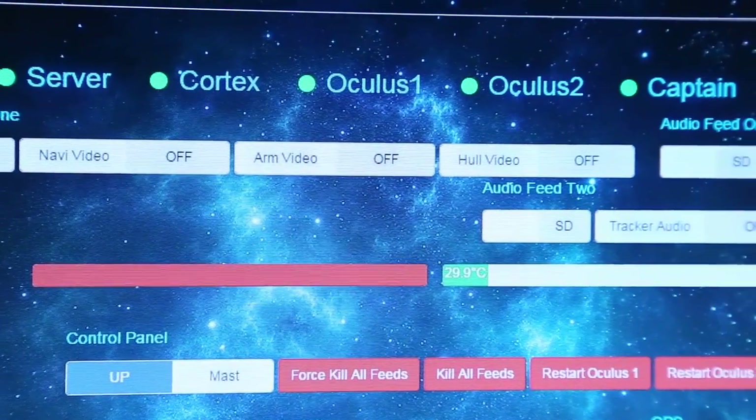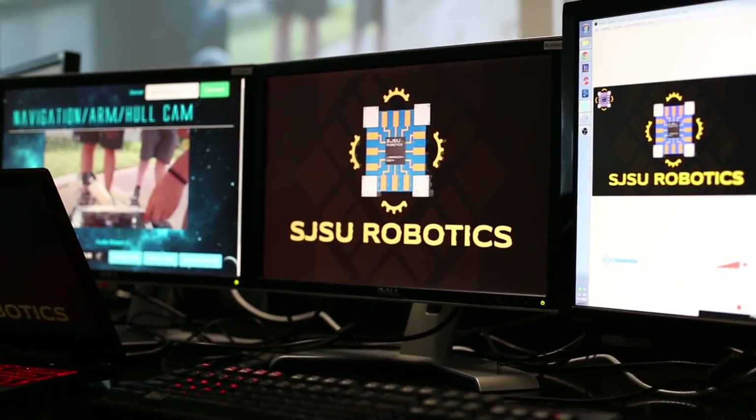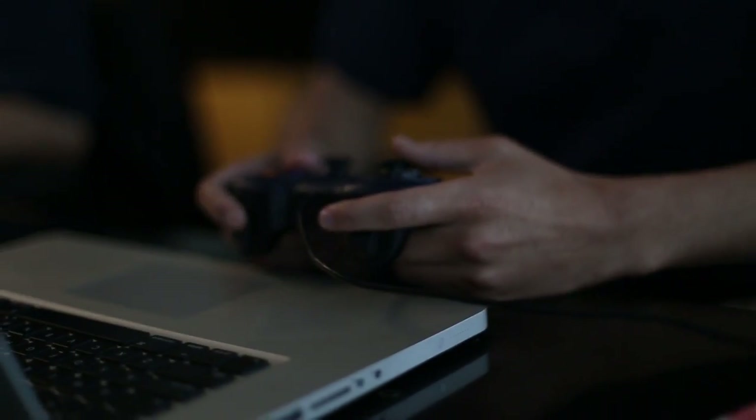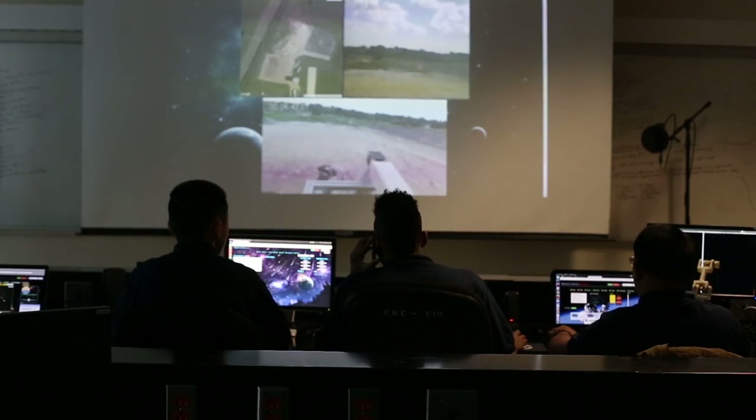Unlike previous student-driven competitions sponsored by NASA, Labrador 1 had to be designed for remote control from San Jose, California, just like a real space mission.